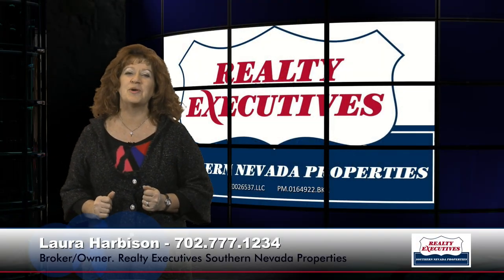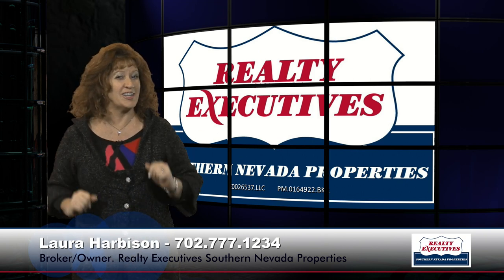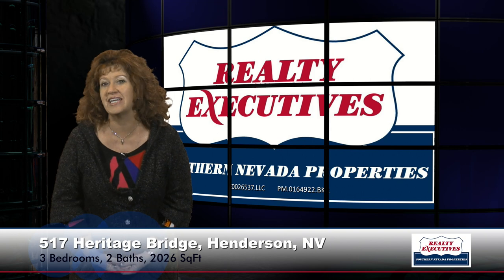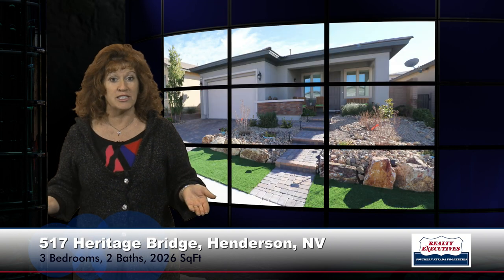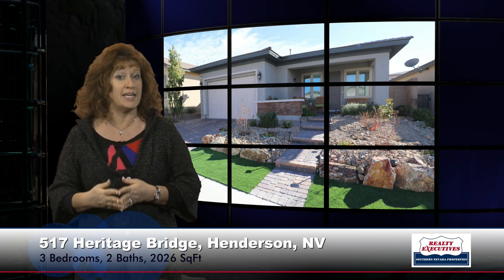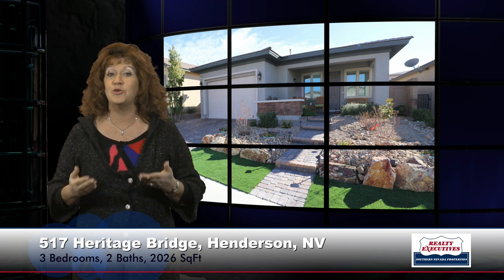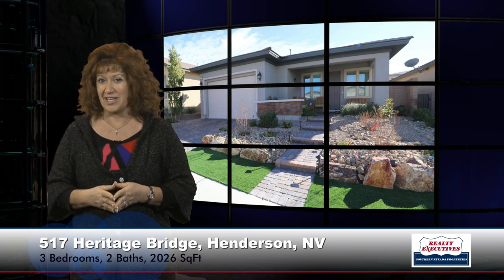Hi, I'm Laura Harbison, broker-owner of Realty Executive Southern Nevada Properties, and this is your executive tour. Today I'm here to take you on a tour of 517 Heritage Bridge Avenue. This is in Heritage at Cadence, which is a 55-plus guard-gated community in Henderson, Nevada. This property features 2,026 square feet of living space, three bedrooms, two baths, and a two-car garage. Let's take a look inside.